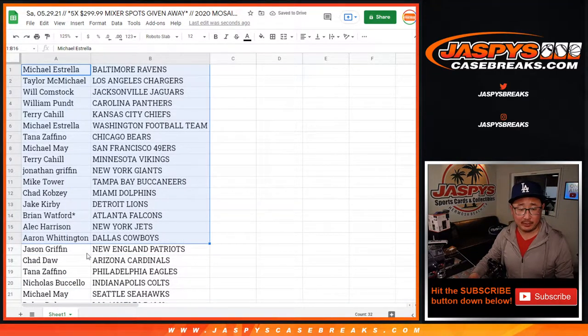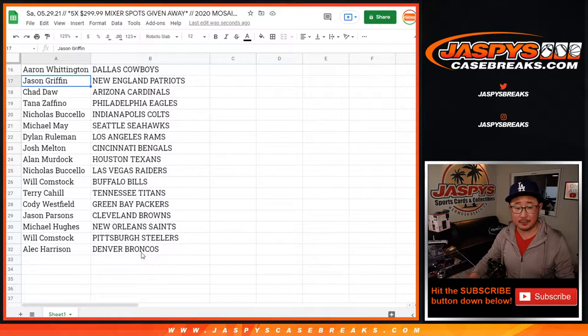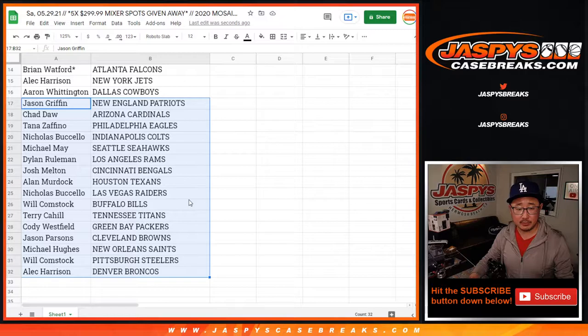Alright, there's the first half of the list right there. Could be some surprises in this pack, and some teams right down there for the other half.